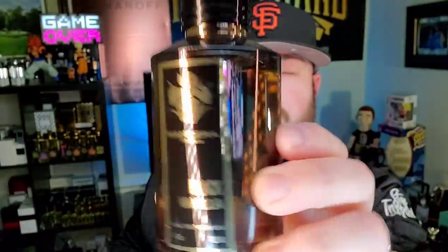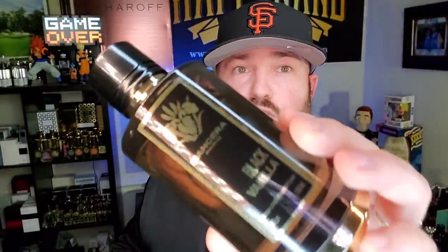This one tends to get overlooked — it's kind of hidden gem territory from Mancera. It's from the same line as Red Tobacco, with the same style translucent dark bottle. That whole line is full of projection and longevity bombs. Vanilla lovers should strongly consider trying this one, though it might be a little too feminine for some. I'd recommend sampling before buying rather than blind buying.